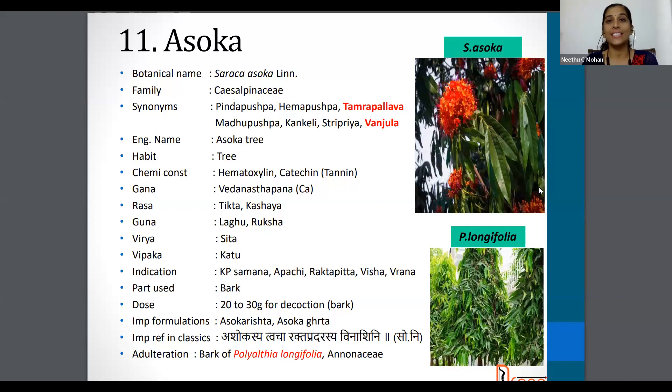The next drug is Ashoka and the botanical name is Saraka Ashoka. Family is Cisalpiniaceae and synonyms are Tamra Pallava, Vanjula, Stripriya, Madhupushpa, Hemapushpa etc. The English name is Ashoka tree and the part used is Bark. Dose is 20 to 30 gram for decoction, and Bark is generally used for decoction.